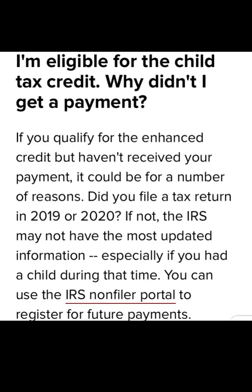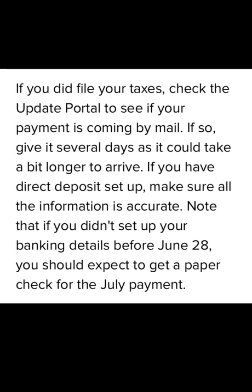If you qualify for the advanced child tax credit payments but haven't received the payment, it could be for a number of reasons. Ask yourself: did you file your 2019 or 2020 taxes? If you didn't file taxes, you need to fill out the non-filers portal to receive the payments. If you did file your taxes, check the update portal.